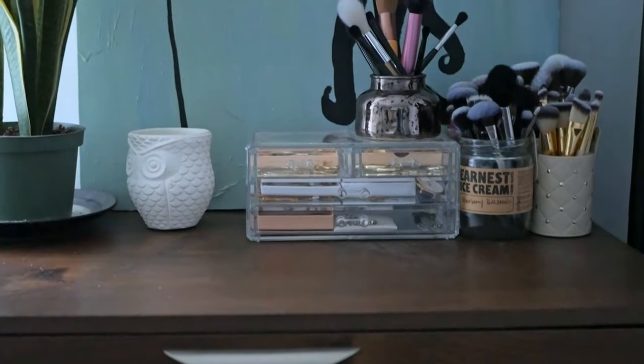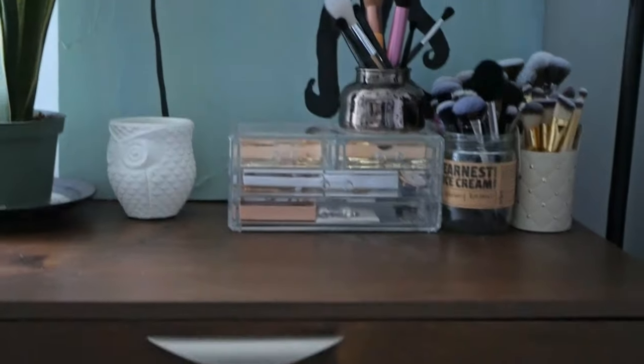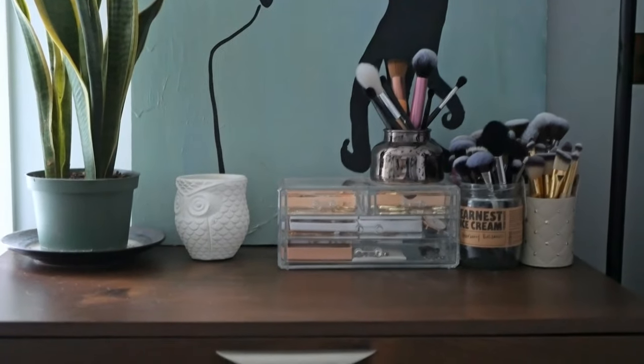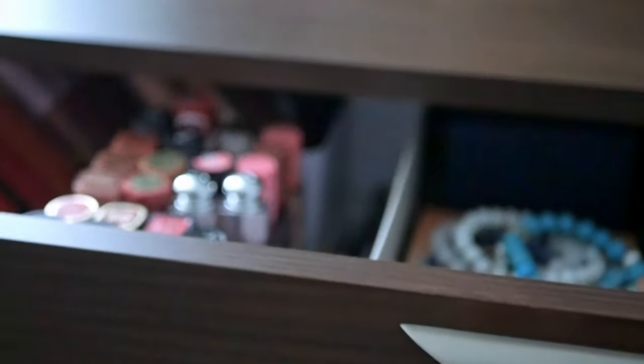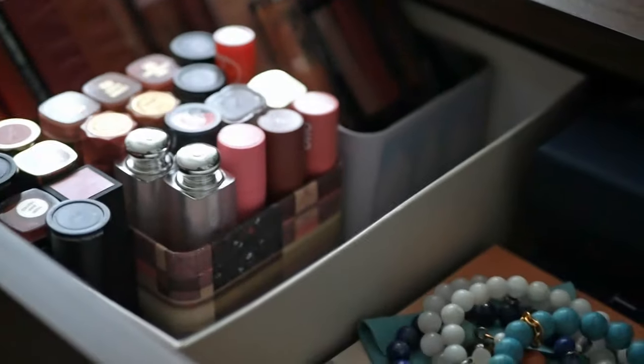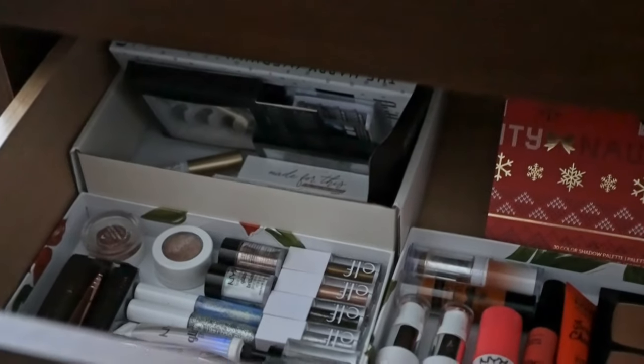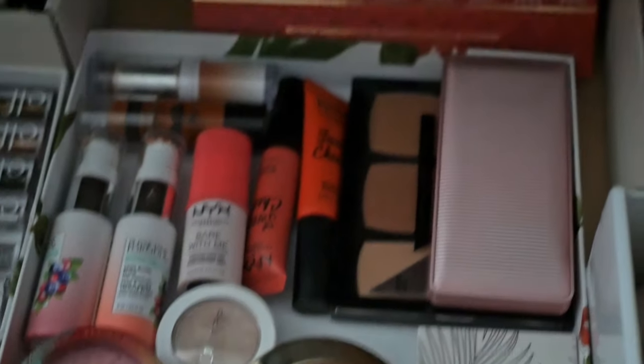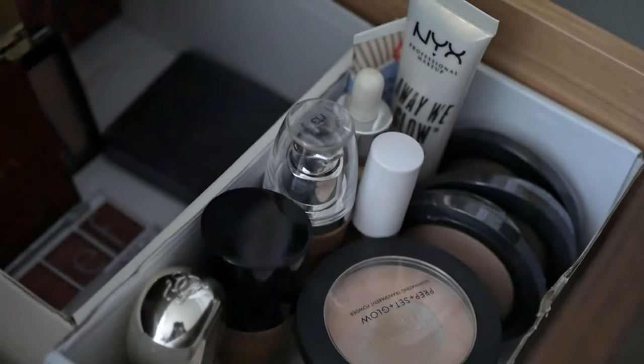I wanted to show you where I'm storing my makeup now. I used to use pretty much all of my drawers, but now I'm just using the top two. In the first drawer I have all my lipsticks organized, and in the second drawer I have all my other makeup — miscellaneous products, blushes and bronzers, an eyeshadow palette, the rest of my eyeshadow palettes, plus powders, primers, and foundation and concealer. I'm so happy it all fits in just two drawers now.